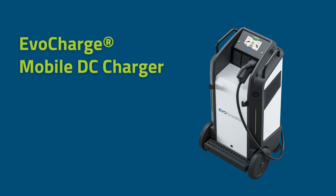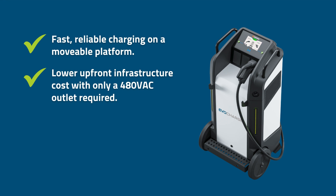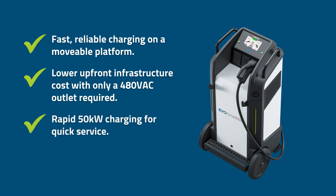Introducing the EvoCharge Mobile DC Fast Charging Station. This unique charger offers fast, reliable EV charging on a movable platform, lower up-front costs with the use of a 480VAC power outlet, and quick 50kW to get your vehicles back on the road faster.